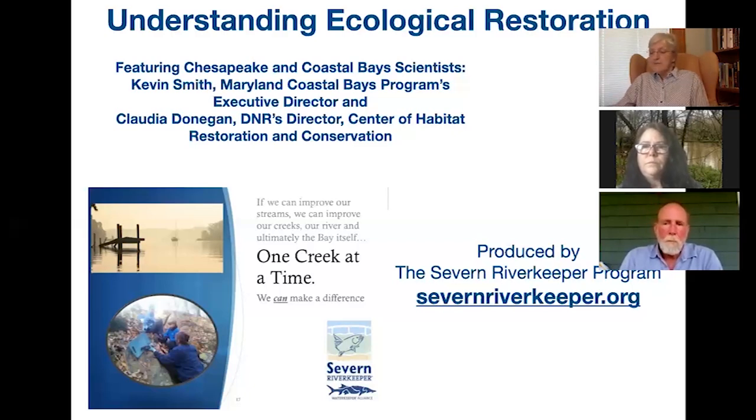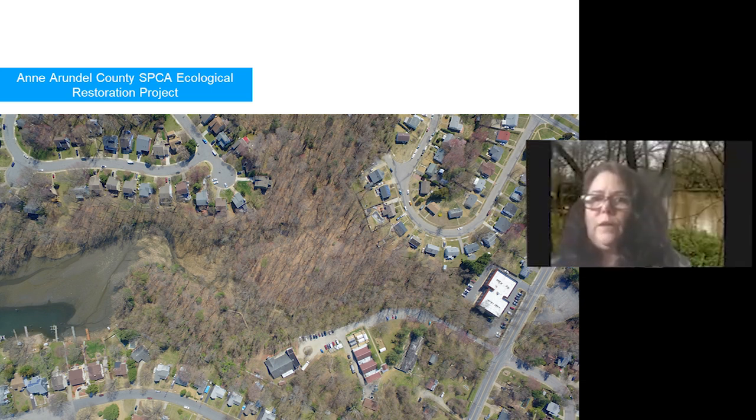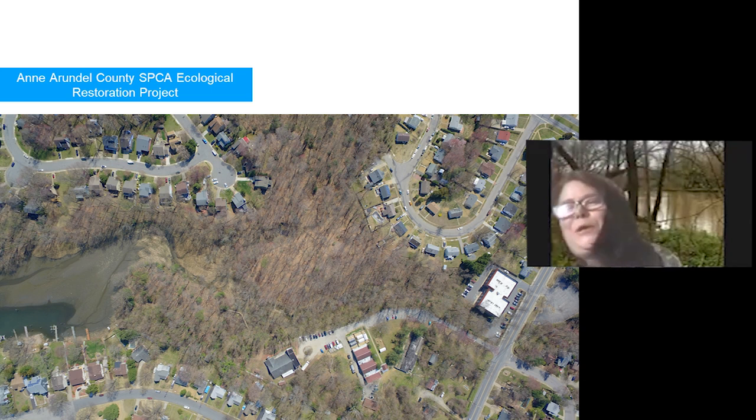Without further ado, let's get started. This is the Anne Arundel County SPCA ecological restoration project, which is scheduled for restoration. Let's hear from our speakers on why this project is a good choice for environmental restoration.